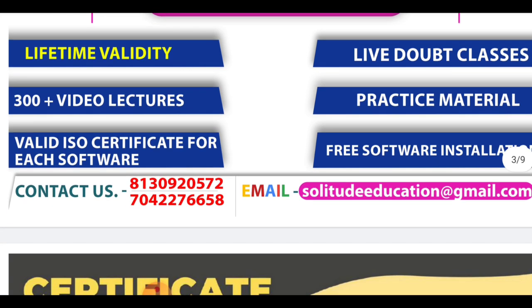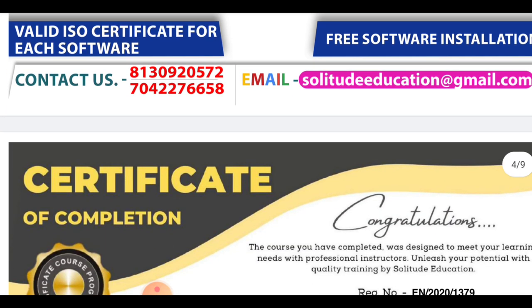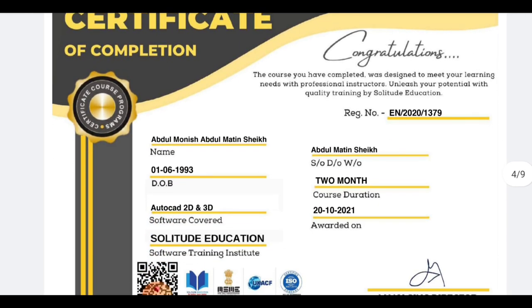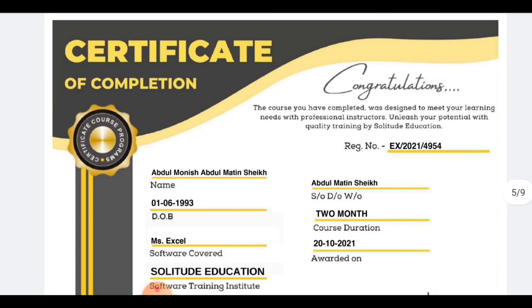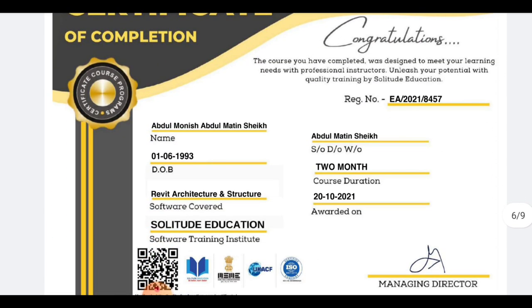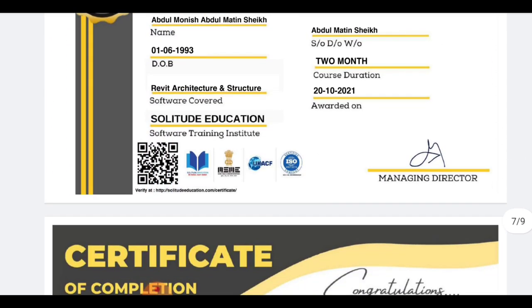If we talk about price, there is a very low price. But let us first look at the certificate. In this course, you will get an individual certificate for each software — each one will be different. And it is valid.